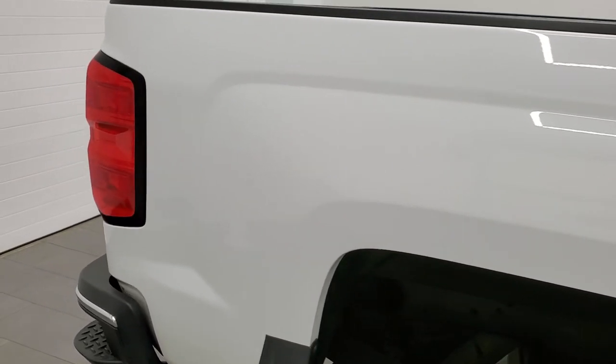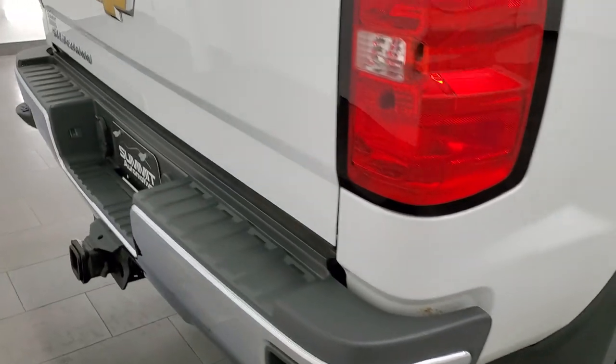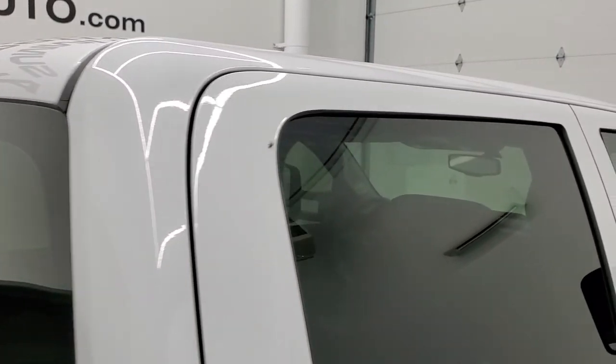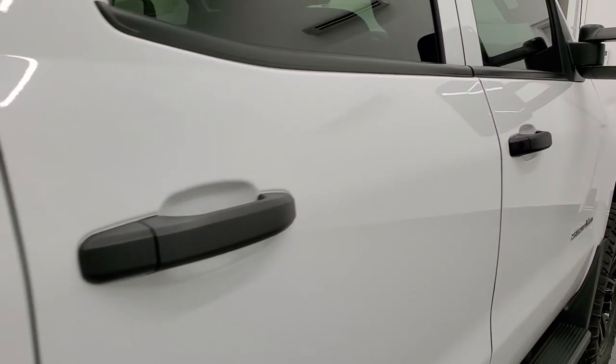We take these HD videos so if you are far away, or even if you're close by and just cannot make the trip down but you're still interested in purchasing the vehicle, you can see the truck, hear the truck, and have confidence in the vehicle that you're looking at before you even get here. So when you do get here, there are absolutely no surprises and you can make a smart and informed buying decision from wherever you are.